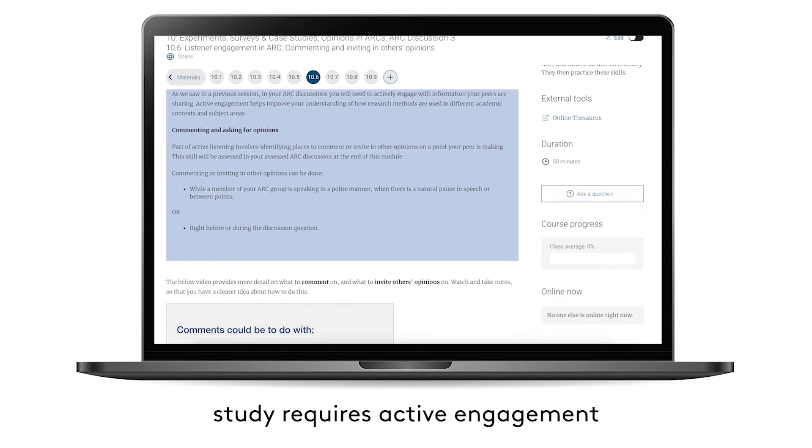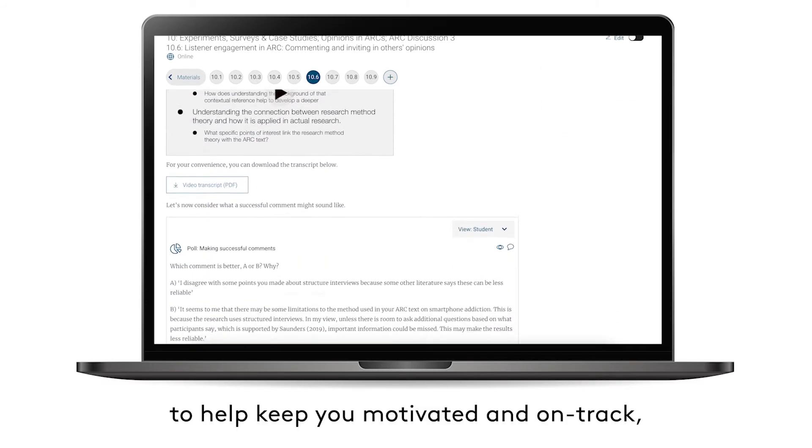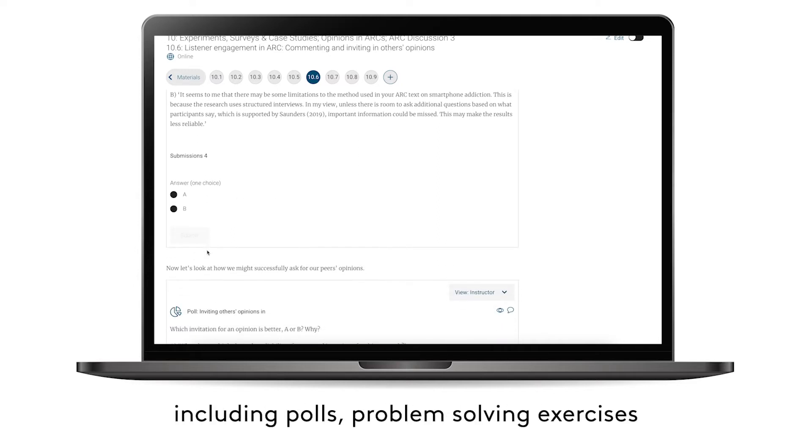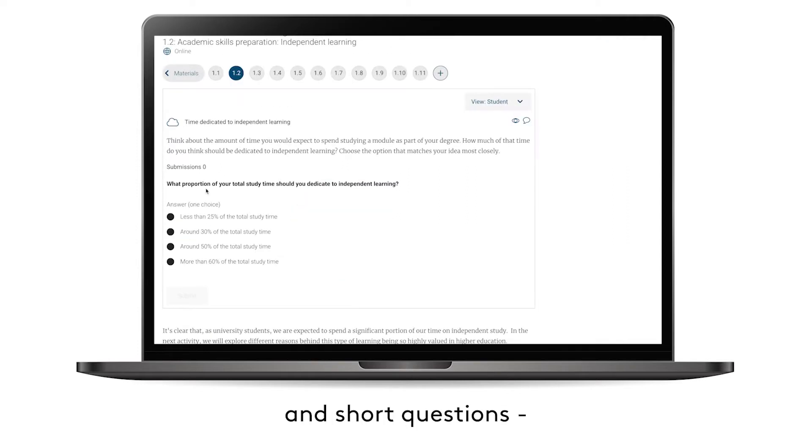Successful online study requires active engagement. To help keep you motivated and on track, you will find self-guided course materials, tasks and activities including polls, problem-solving exercises and short questions, all available at any time.